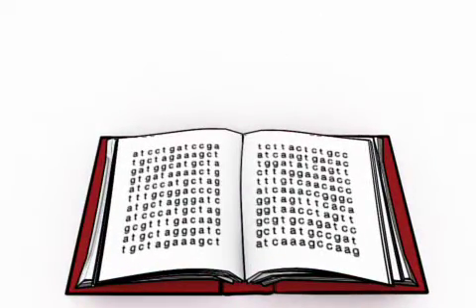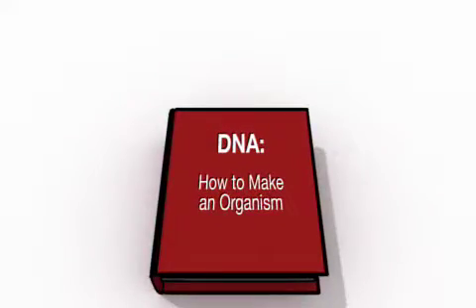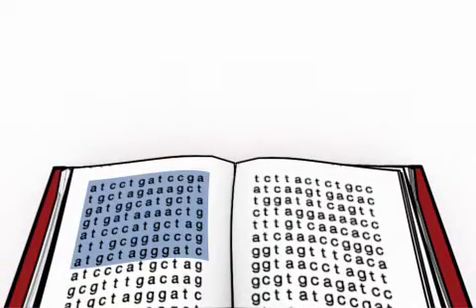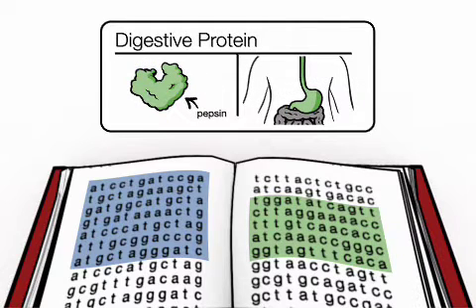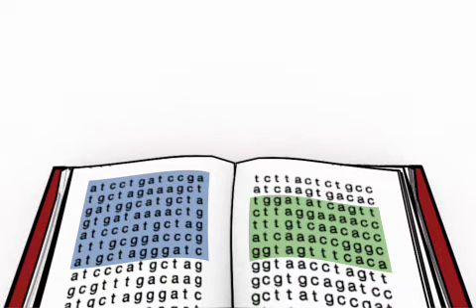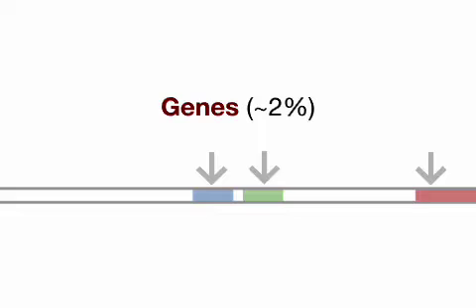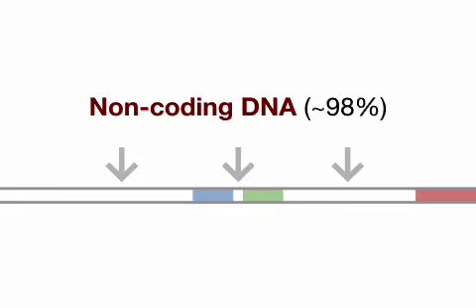You can think of a genome as a coded cookbook to build and grow an organism — for example, you! The human genome contains about 23,000 recipes that code for different proteins. Each recipe, or functional unit of DNA, is called a gene. But only about 2% codes for protein; the rest is non-coding DNA with regulatory or other yet unknown functions.